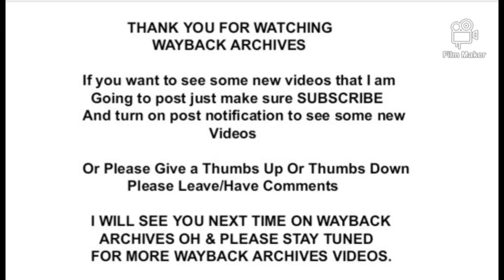Thank you for watching the Wayback Archives. If you want to see new videos, make sure you subscribe and turn on notifications to see new YouTube videos. Please give a thumbs up or a thumbs down, and leave a comment. I will see you next time on the Wayback Archives — please stay tuned for more.